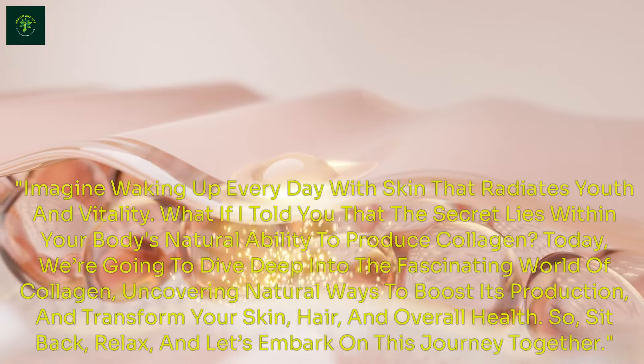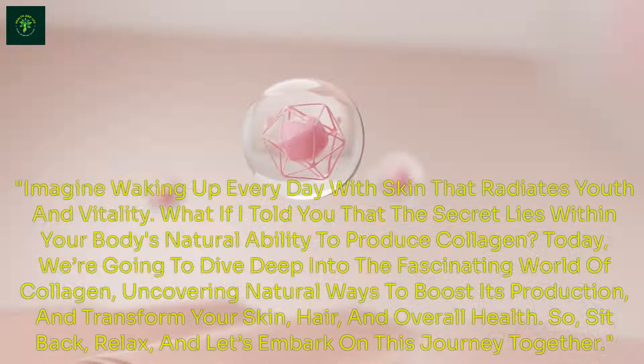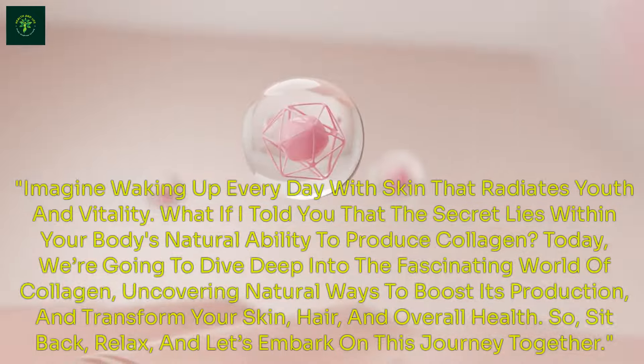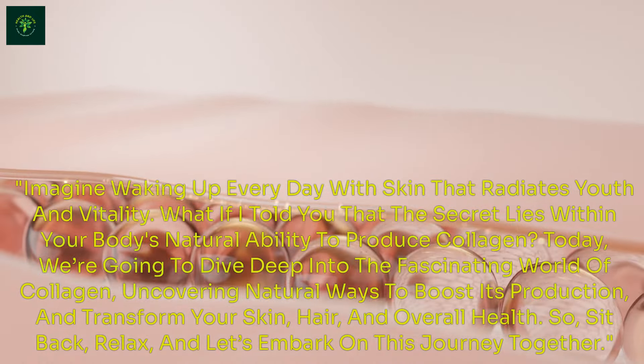Imagine waking up every day with skin that radiates youth and vitality. What if I told you that the secret lies within your body's natural ability to produce collagen? Today, we're going to dive deep into the fascinating world of collagen, uncovering natural ways to boost its production, and transform your skin, hair, and overall health.